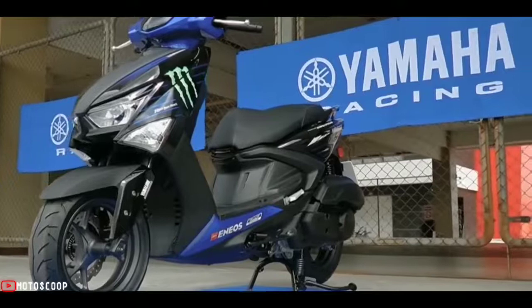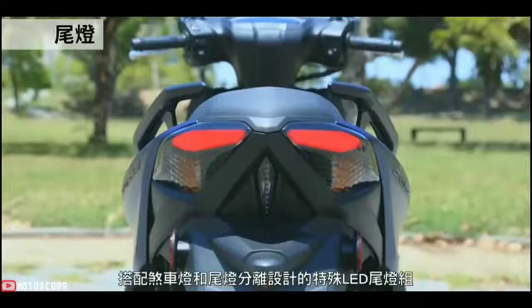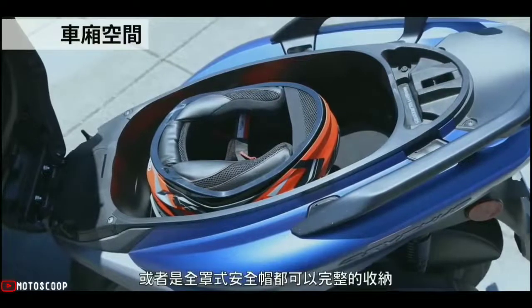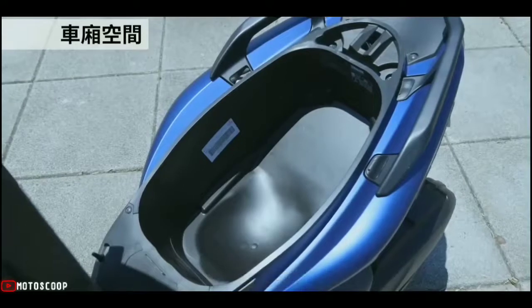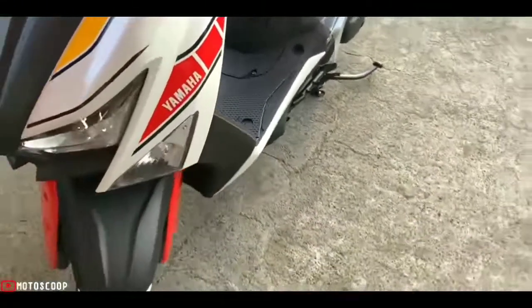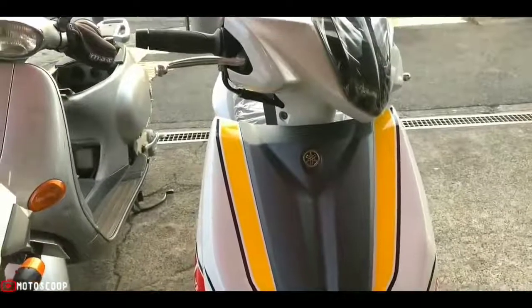Speaking of prices, the 2022 Yamaha Cygnus Gryfus is offered starting at 357,500 yen, roughly 145,832 in Philippine Peso. This motorbike is offered in several color choices: gray, dark blue, purple, metallic black, and metallic white. The Yamaha Cygnus Gryfus also has a special edition WGP 60th Anniversary livery, limited to only 1,000 units.